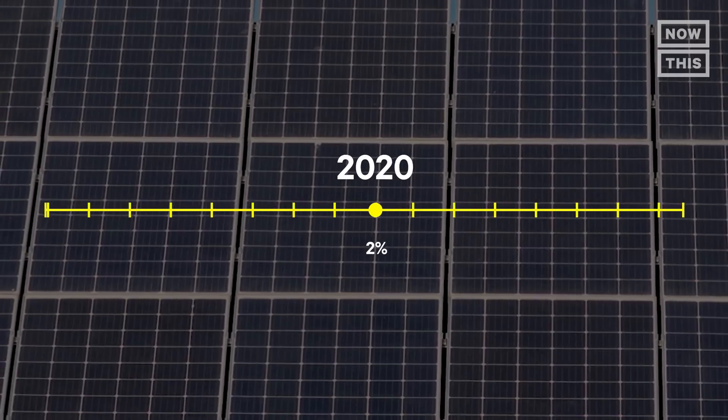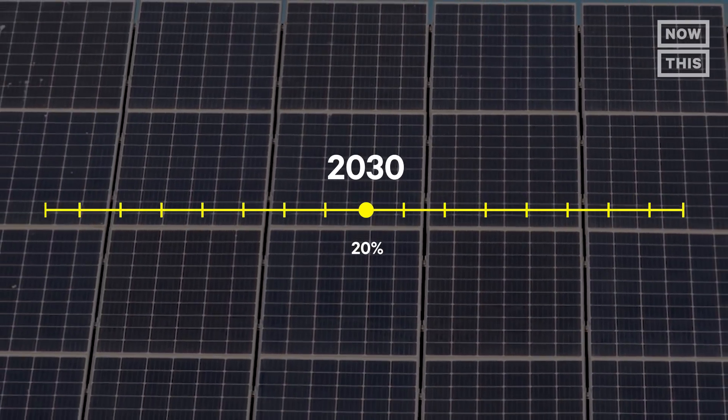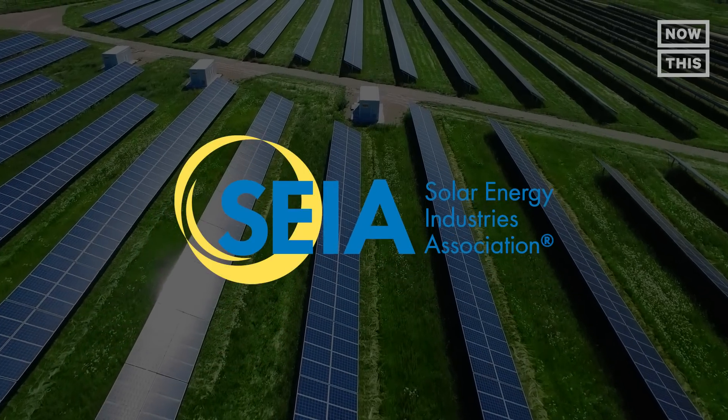We have a goal called the Solar Plus Decade, which is basically to get from 2%, where we are now, to 20% by 2030. That's Gilbert Campbell. He's been working in solar for over 10 years and is the CEO of Volt Energy and on the board of the Solar Energy Industries Association.